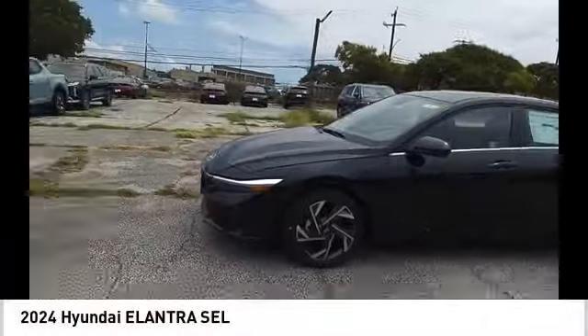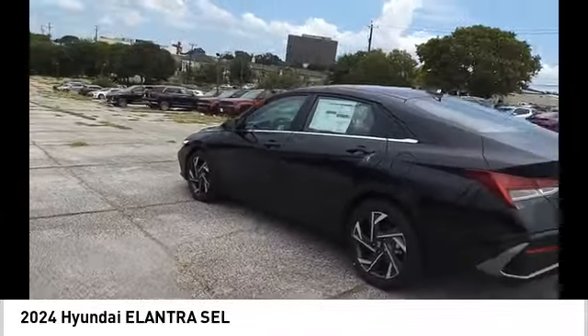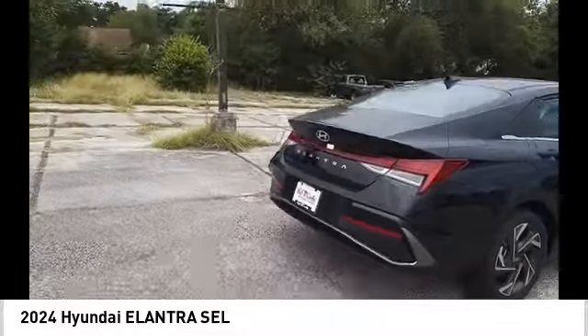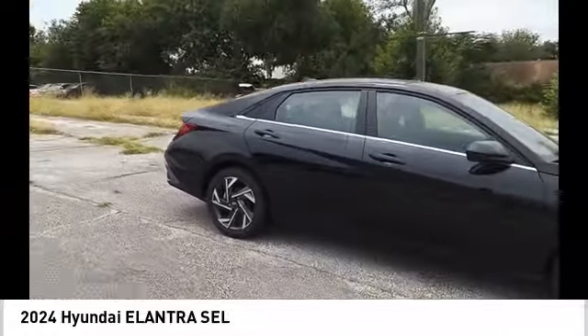Stop by and take a look at the 2024 Elantra. The Elantra boasts the most interior room in its class and gets an exceptional 35 miles per gallon. With its luxurious standard features, the Elantra is an easy choice.